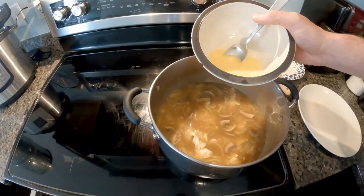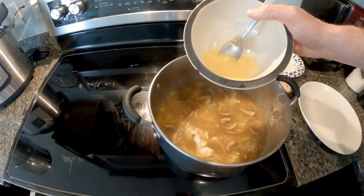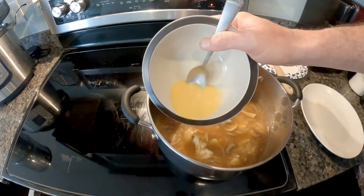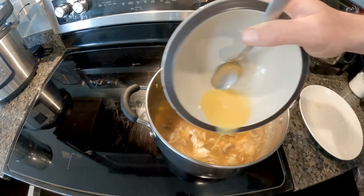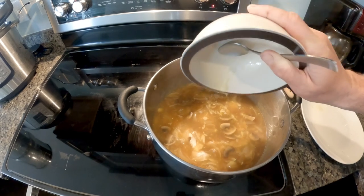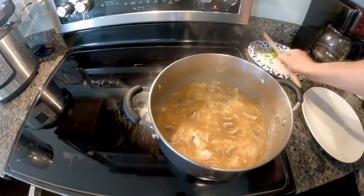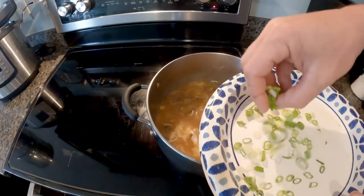Now I've removed the soup from the heat and I'm going to add one beaten egg. I'm going to pour this in a thin stream — you don't want to stir it in, you just want to pour it over the soup. And I'm going to top with one green onion that's been diced up.